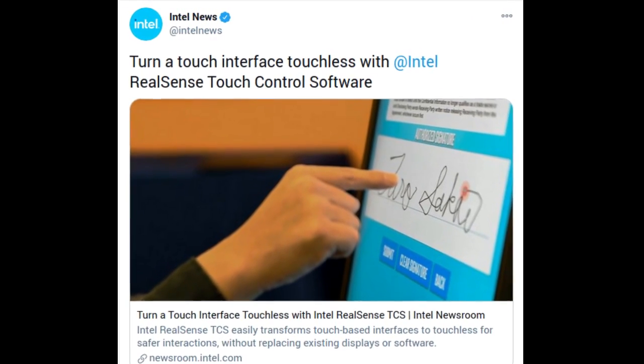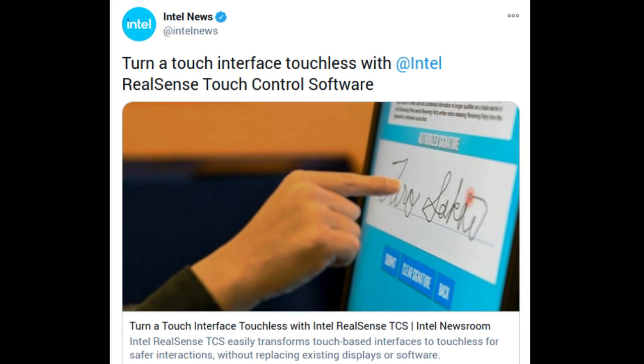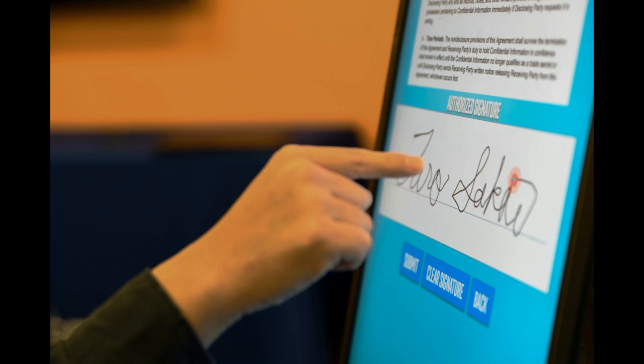Intel has announced Intel RealSense Touchless Control Software, a simple solution for converting a touch-based keystroke or digital sign into a safer, touchless one while maintaining a familiar and intuitive user experience.